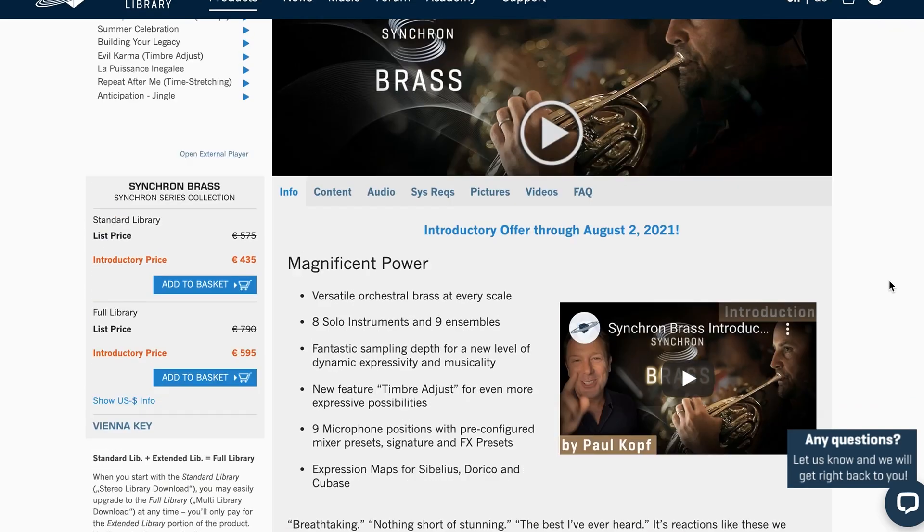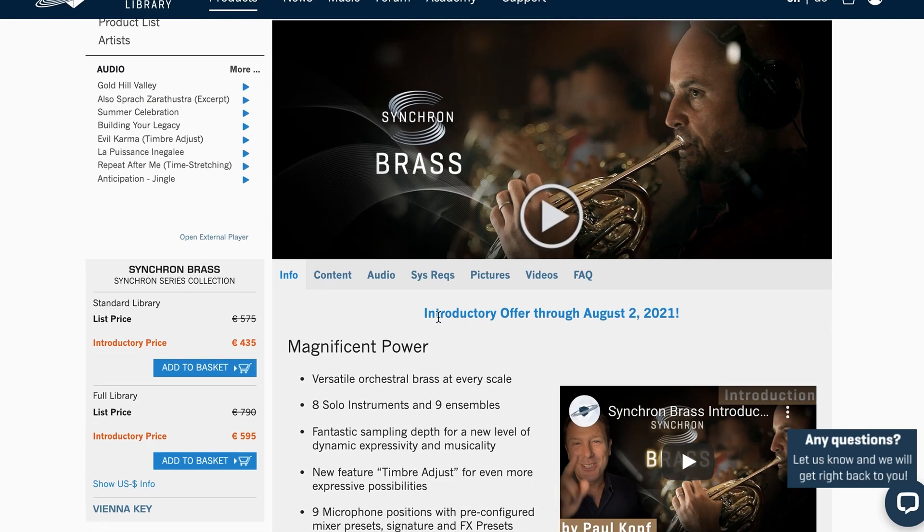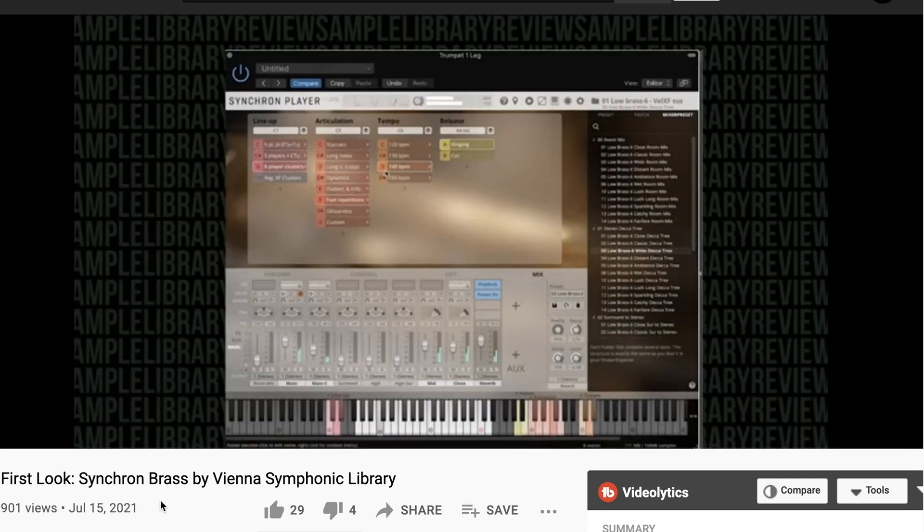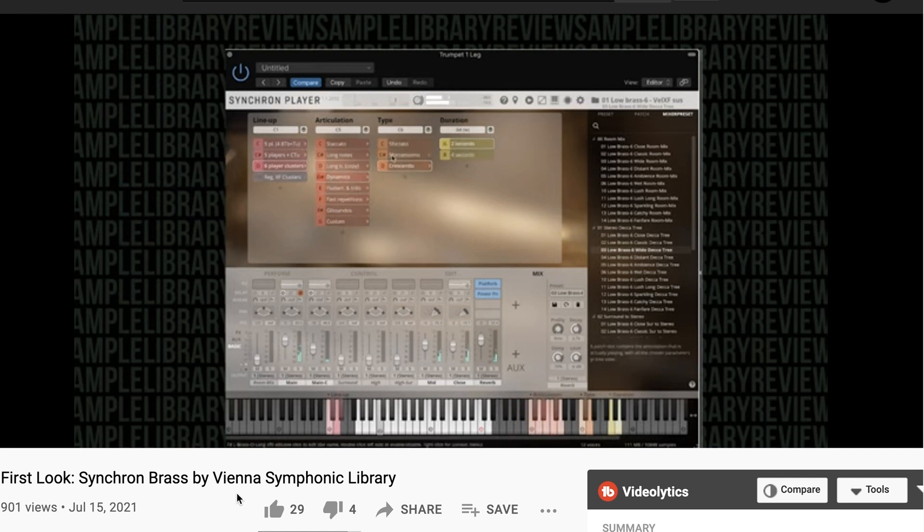If you own any of the Big Bang Brass, you get a discount. If you don't, you can still get a discount — head over to Vienna, log into your account, and see what your pricing will be. If you'd like to learn more about Vienna Synchron Brass, I spent some time with the library and played through every single instrument and most of the articulations, wanting to do a real deep first look and get an idea of the instruments right out of the box.